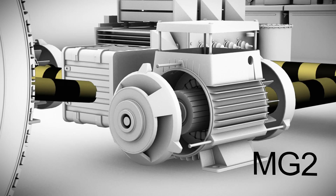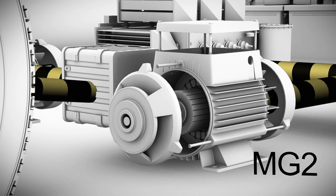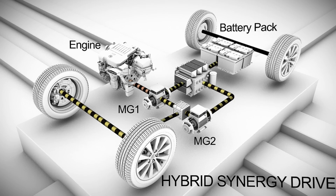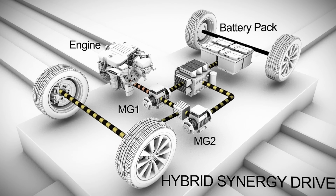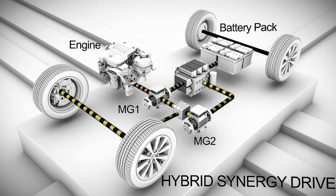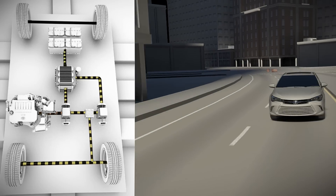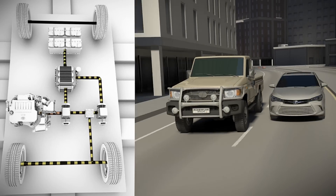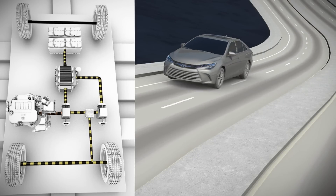MG2 is driven by electricity from MG1 as well as electricity stored in the hybrid battery pack. With electricity flowing in from MG1 and the hybrid battery, MG2 acts as a motor to power the drive wheels. The Hybrid Synergy Drive system uses MG2's instant torque for pulling away and stop-and-go driving. MG2 also joins with the gasoline engine to climb hills and accelerate quickly.